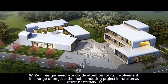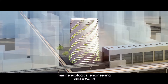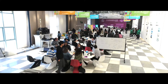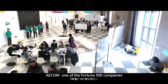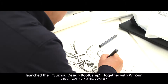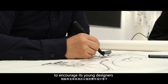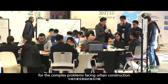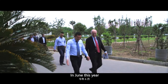Winsan's projects include mobile housing in rural areas, municipal engineering in cities, marine ecological engineering, and zero-emission shared houses. In October 2017, Aecom, one of the Fortune 500 companies and one of the world's top comprehensive service companies, launched a design boot camp together with Winsan, to encourage its young designers to provide unique solutions for complex urban construction problems using the latest 3D printing building technology.